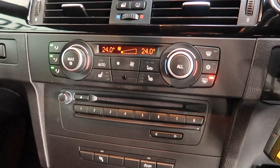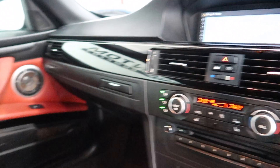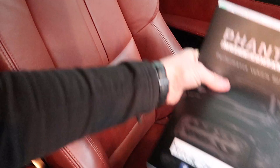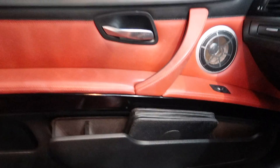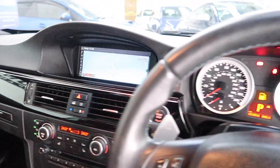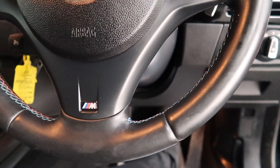We've got two front heated seats with air conditioning controlled in the centre. I'll show you the condition of the red leather, and there are the original BMW documents. Here's the multifunctional leather steering wheel with the paddles on either side.